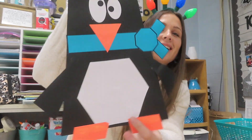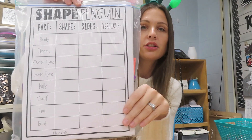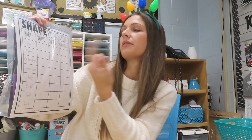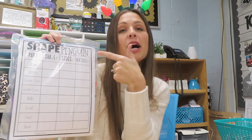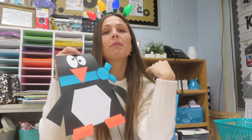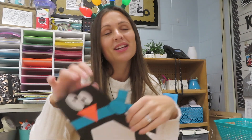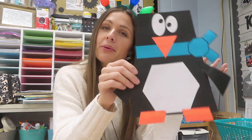Another adorable one is this little shape penguin from Amy Lemons. It comes with a sheet where the kids identify each shape in the penguin's body — what shape it is, how many sides, how many vertices — so you get some vocabulary in there. These are great because you can hang them up, and when December comes and goes you can leave them up for January too, because they're just penguins.